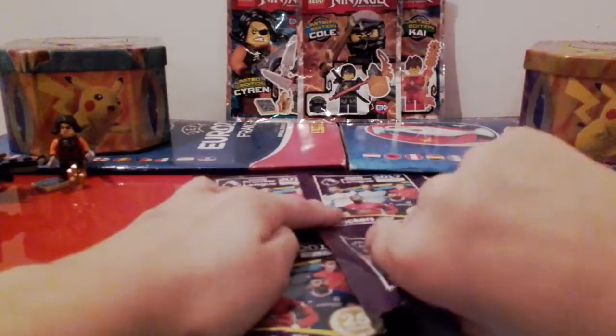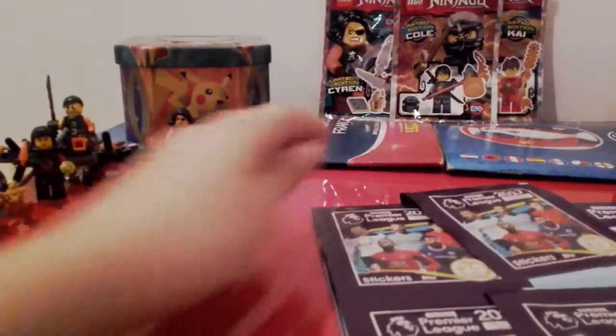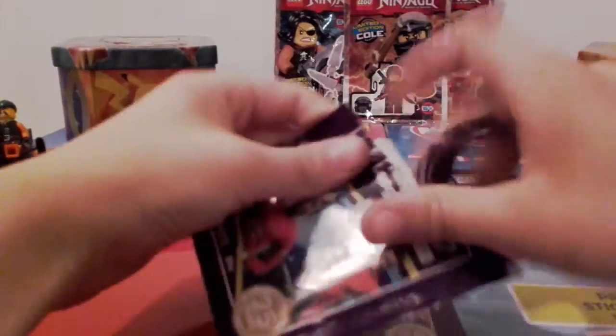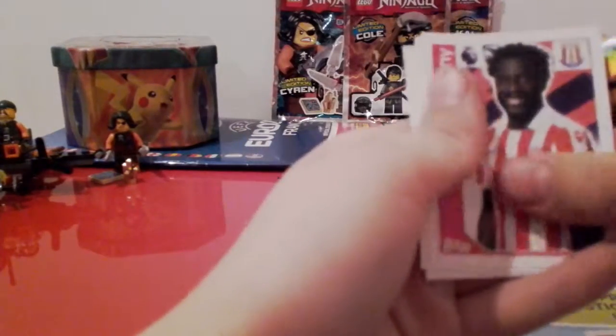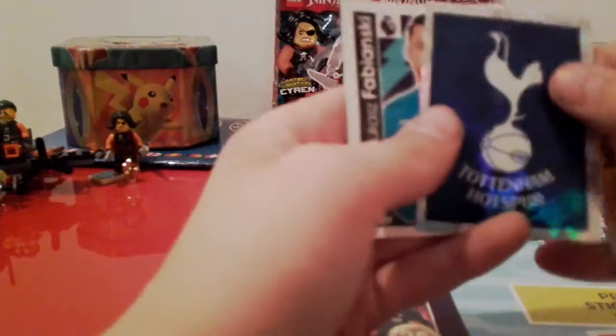We've got the next pack. Let's pull this pack off. We're gonna start off with the Hull City badge. We've got Wilfred Borney, Ben Remy, oh we've got the Tottenham badge as well, and then we've got Lucas Fabianski.